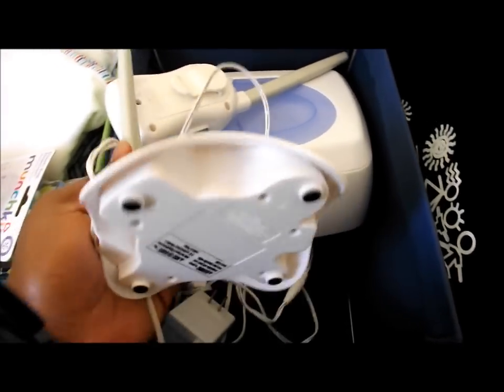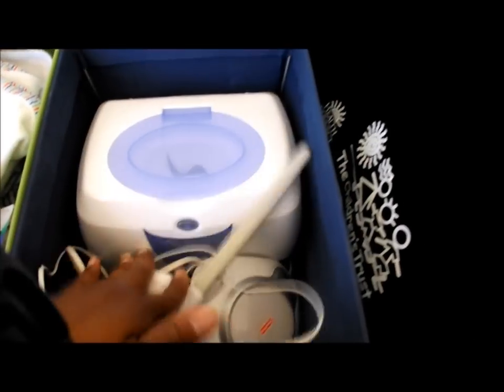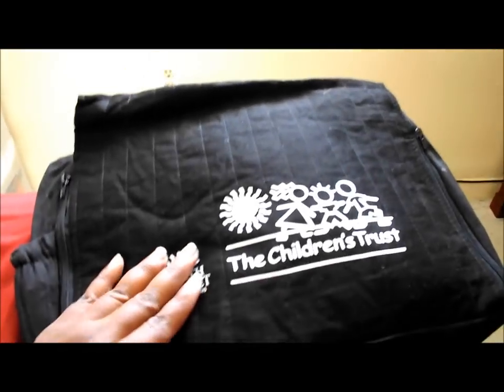This is the base for the monitor and these are the plugs. Also, when I was at my doctor's office, a lady from Healthy Start was there and she gave me this baby bag.